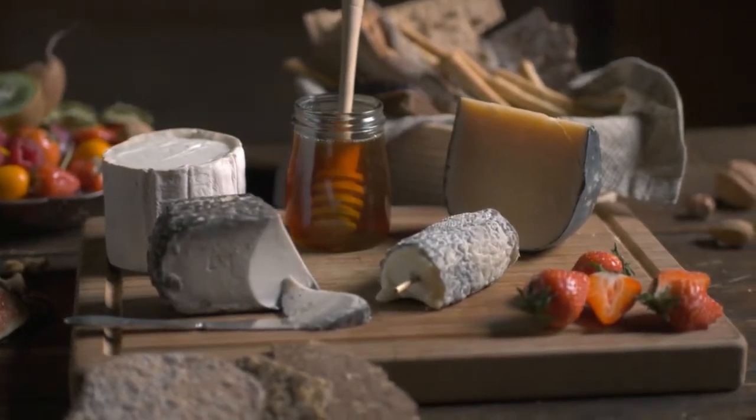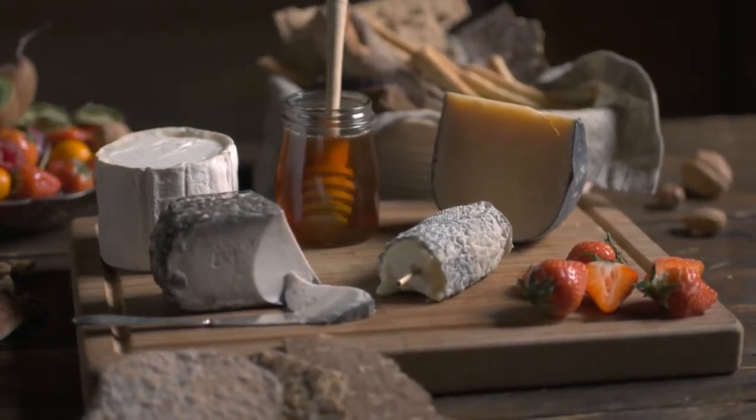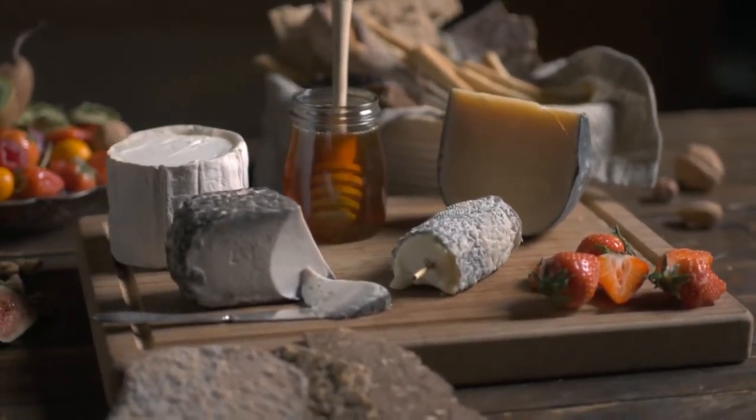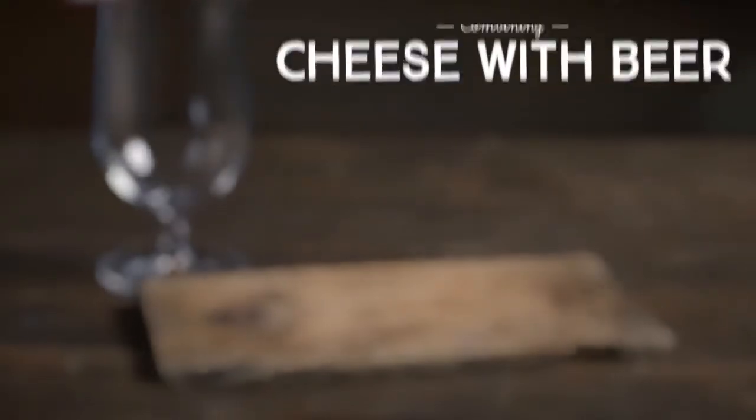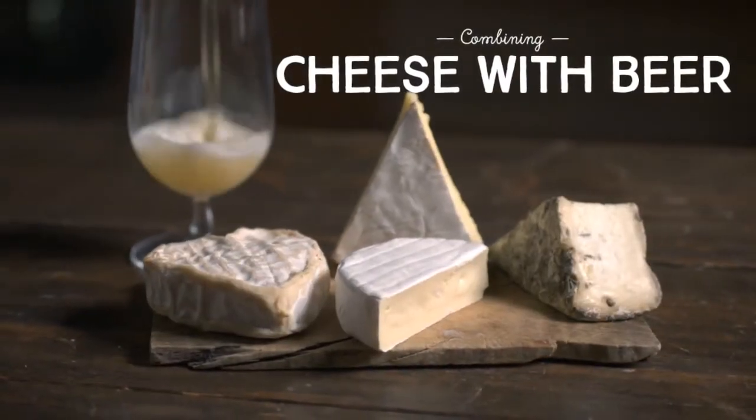Select accompanying drinks and condiments according to personal taste and preference. Let your imagination run wild. For red wine, mature hard cheeses are a must. And if beer is on the menu, think fresh with soft and fatty cheeses.